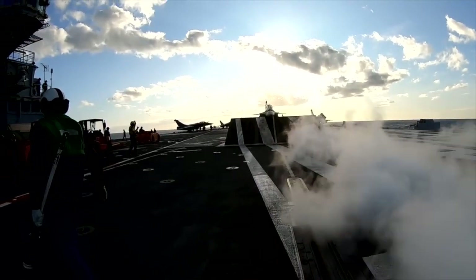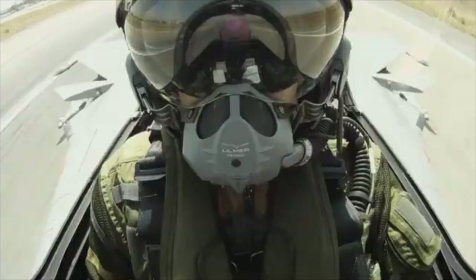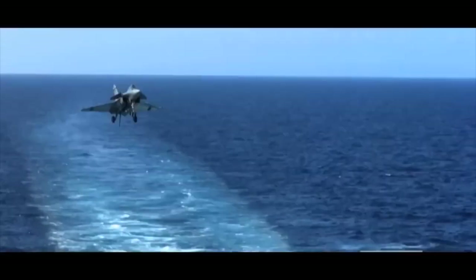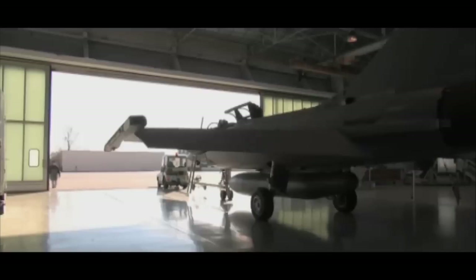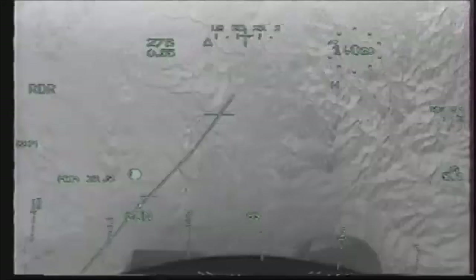Compared to other modern fighters like the F-35, Eurofighter Typhoon, or Su-35, the Rafale doesn't just compete — it has an edge born from secrets, innovation, and battlefield experience. It's not just fast or agile. It's a thinking, adaptive predator in the sky.